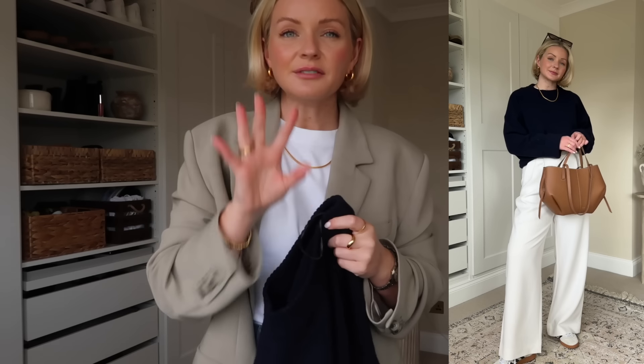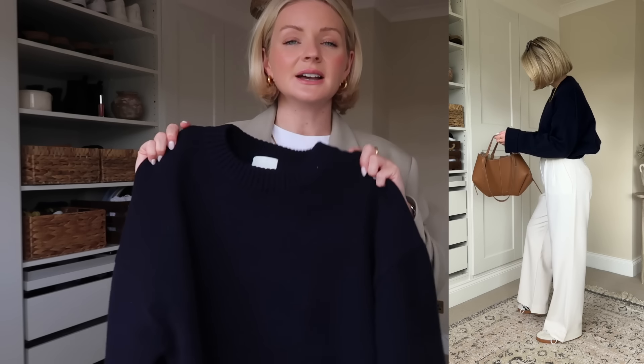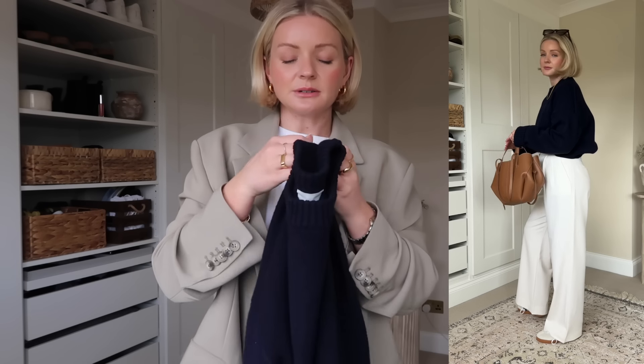I've styled them here with a navy jumper and some tan accessories — white, navy, and tan is a really easy but expensive-looking colour combination. This jumper is from H&M, I got it at the beginning of the year so I don't think it's in stock, but I'll still link it. And an easy simple outfit formula I always go to when I don't know what to wear: blue jeans, white t-shirt, blazer, any spring shoe, and a neutral bag.